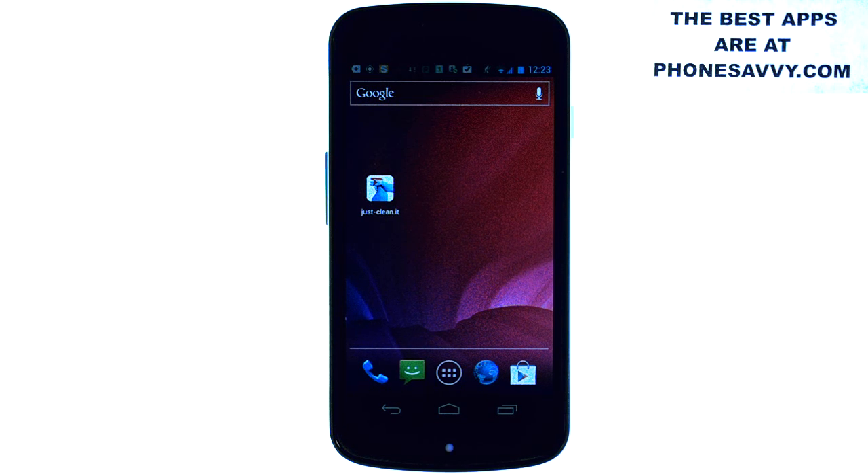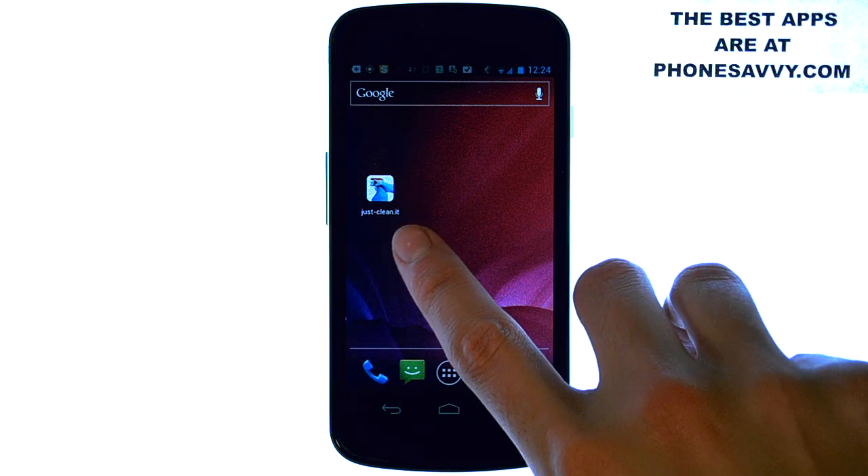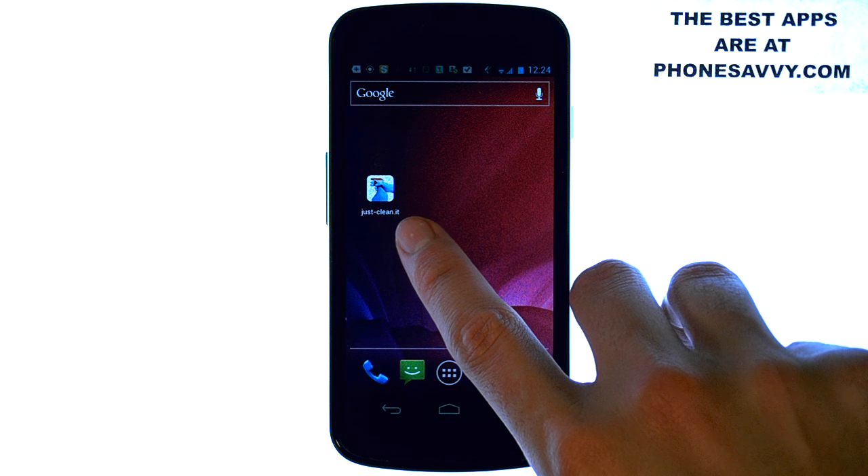Welcome to another Phonesavvy.com application review where we enhance the visibility of all the best apps that you can get on your smartphone. The application we're reviewing today will actually help you keep your house clean. If you're an organized person your house is spick and span, but for people that struggle keeping their house clean, recommend this application to them — it's called Just Clean It.